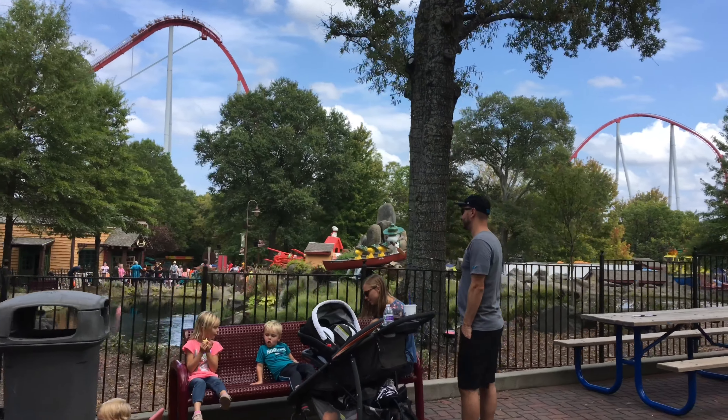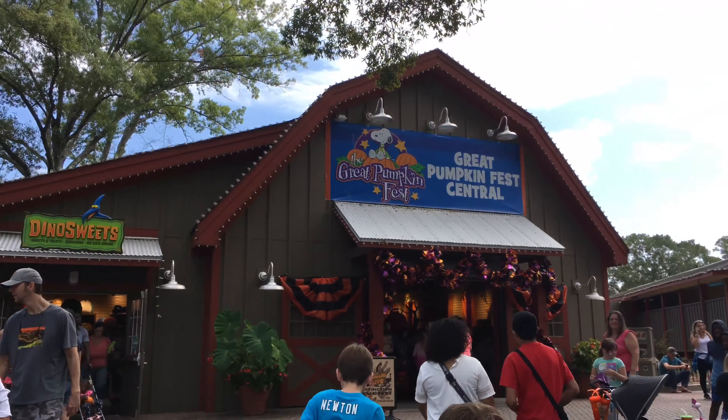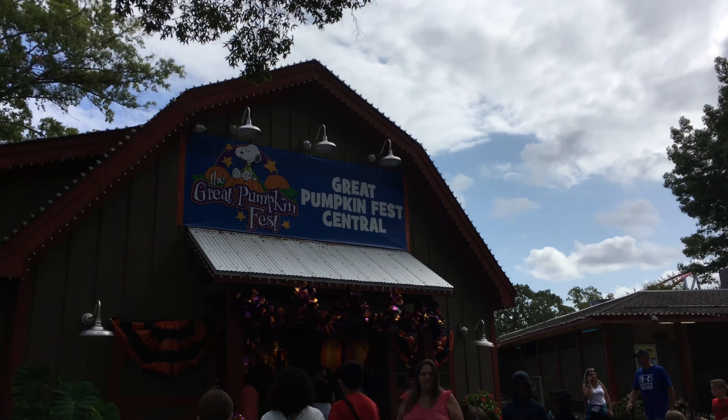The Great Pumpkin Fest can be found over near the Afterburn roller coaster, where the Dinosaur Experience Pavilion used to be.